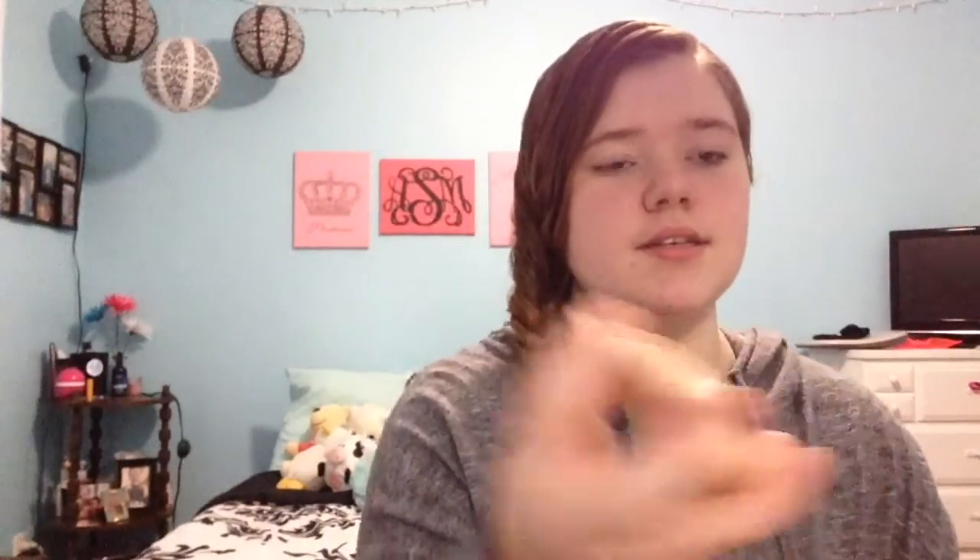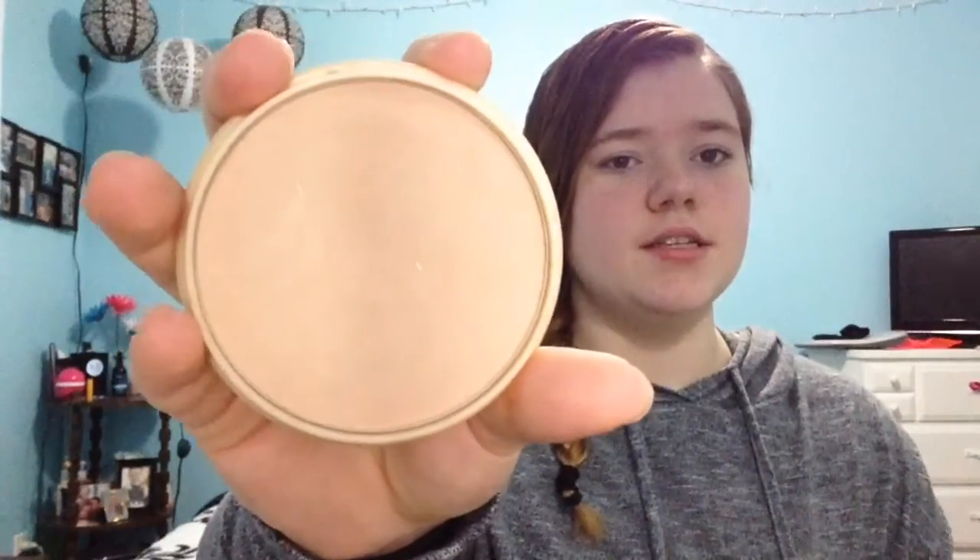Then I have the Rimmel Stay Matte Long Lasting Pressed Powder in Silky Beige, which is number 5. You can actually start to see a silver spot — that's the bottom of the powder. I love this powder. I switch between this, my Revlon Nearly Naked Powder, and my Neutrogena Skin Clearing Mineral Powder. I like them both; I just like to switch. I recommend it.